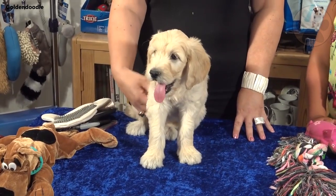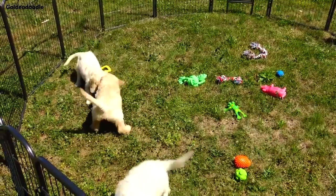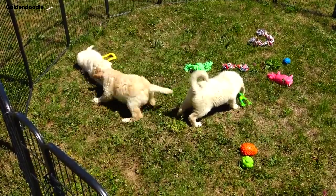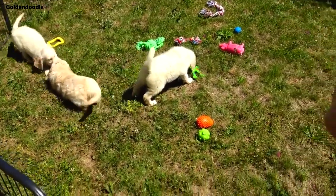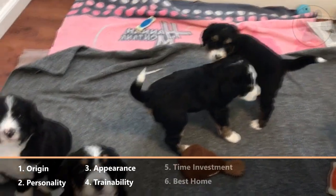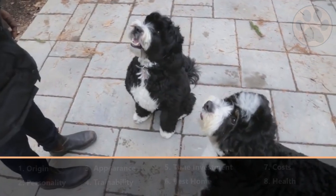The Burnerdoodle and the Goldendoodle are both crossbreeds that are growing massively in popularity. Both breeds are friendly to humans, trainable and low shedding, but also have some unique differences. In this video, you will learn everything about the differences of the Goldendoodle and Burnerdoodle based on 8 topics, so you can find out which one better suits you.